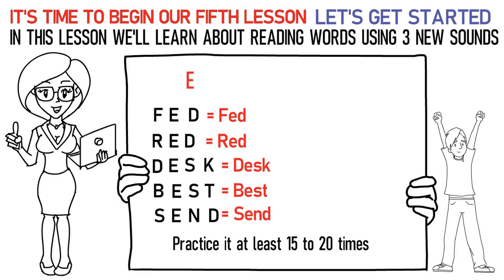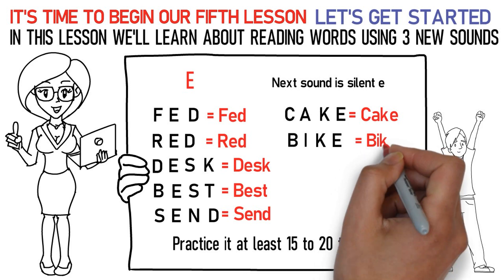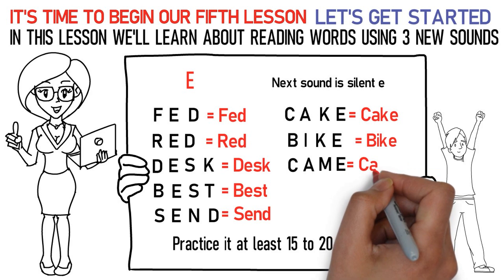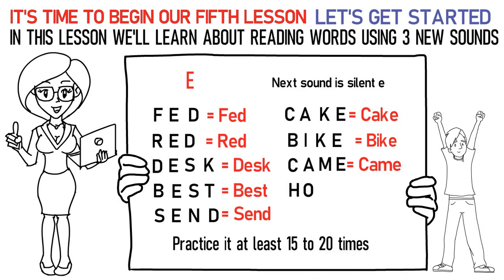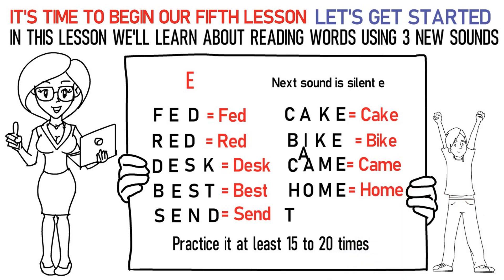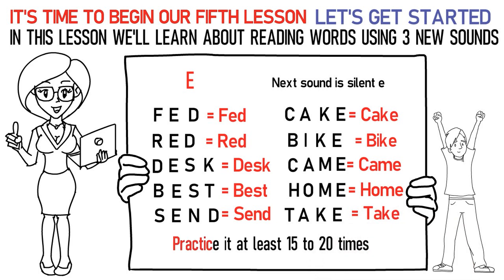The next sound is silent E. Here's how you pronounce them: C-A-KE stands for cake. B-I-KE stands for bike. C-A-ME stands for came. H-O-ME stands for home. T-A-KE stands for take. In this way, practice it at least 15 to 20 times again.